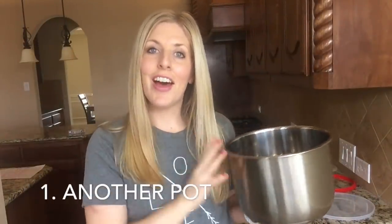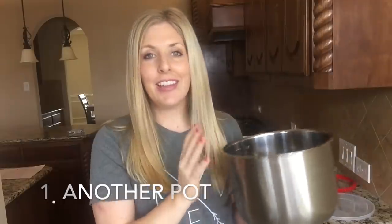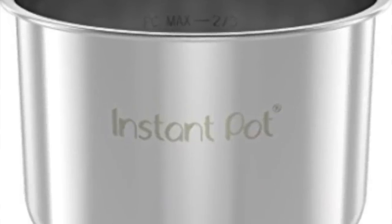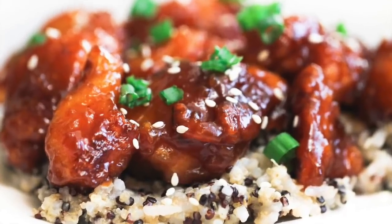Number one: another pot. I know you're going to think that's ridiculous — one pot is enough. But this last Christmas, my husband got me another pot, and I'll tell you what, it is amazing. I use my Instant Pot almost every day. It's hard when I have a gooey recipe I need to make, like a sticky chicken, which you can find over there.